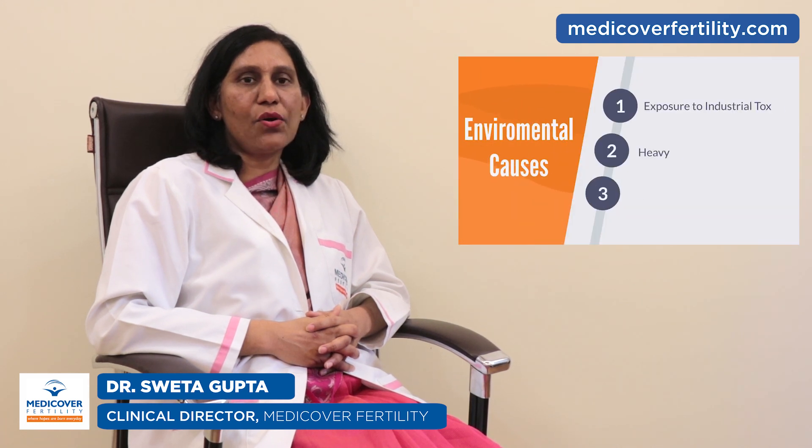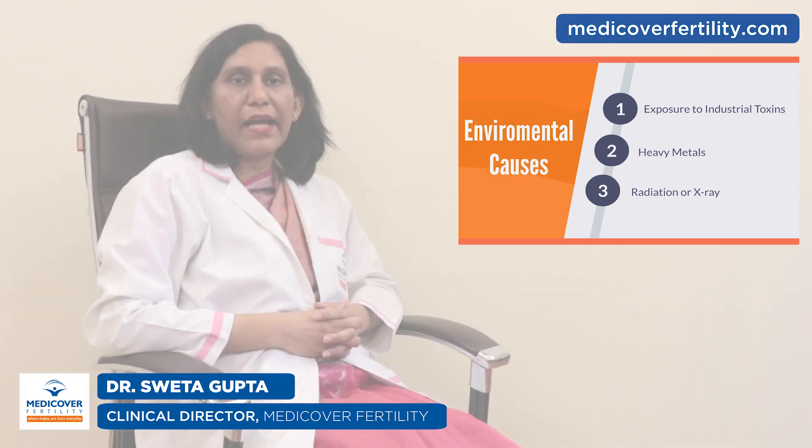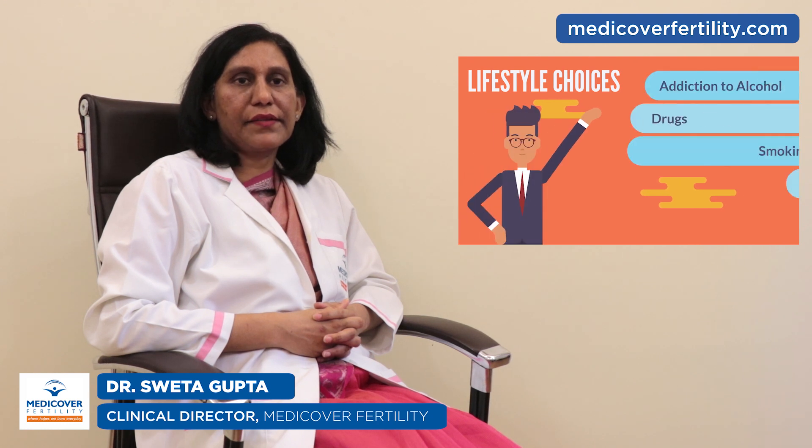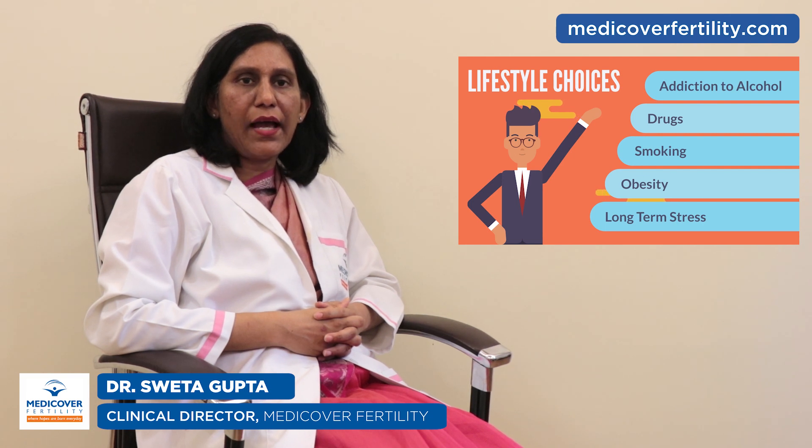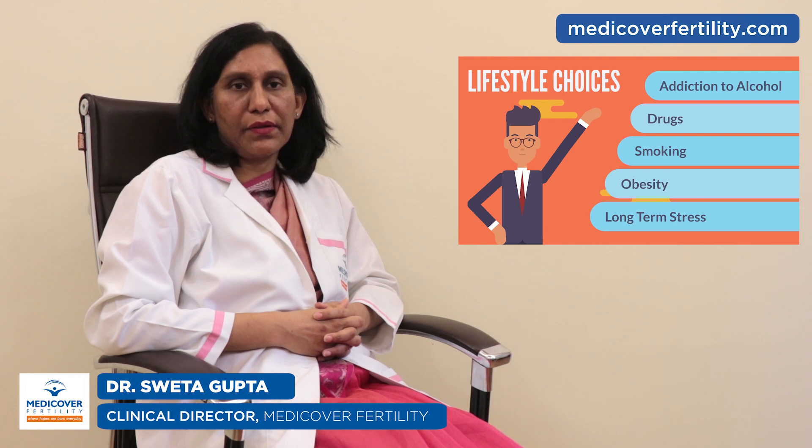The environmental causes are exposure to industrial toxins, heavy metals, radiation, and X-rays. Lifestyle choices that can affect sperm count are addiction to alcohol, drugs, smoking, obesity, and long-term psychological stress, which may cause low sperm count.